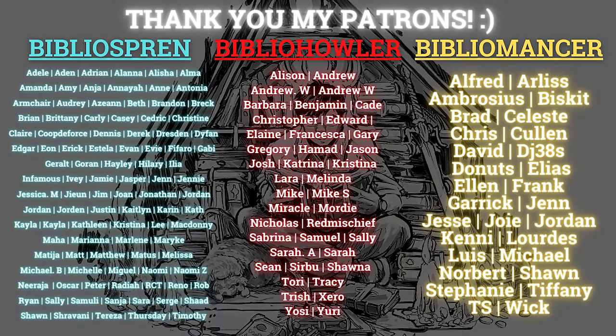I want to give a special shout out to all my patrons first. Thank you so much to my Biblio Spren, Biblio Howlers, and my Bibliomancers. It means a lot to me that you give me your extra support for my passion and hobby.